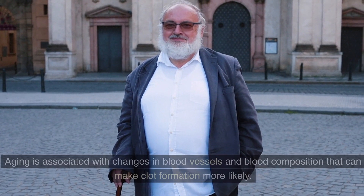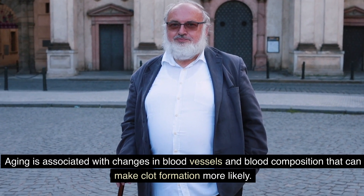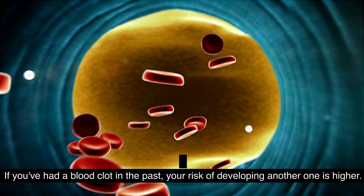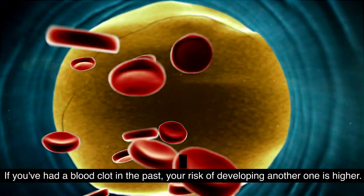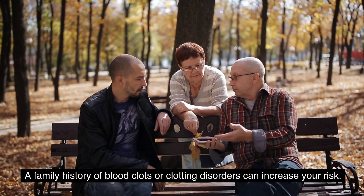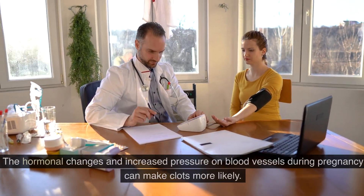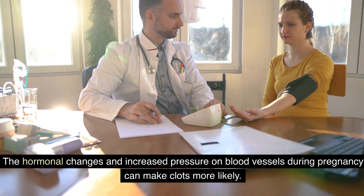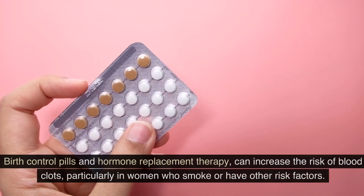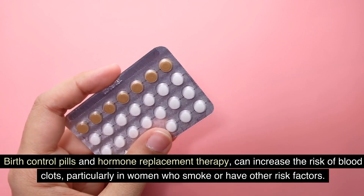Number two: advanced age — aging is associated with changes in blood vessels and blood composition that can make clot formation more likely. Number three: previous blood clots — if you've had a blood clot in the past, your risk of developing another one is higher. Number four: family history — a family history of blood clots or clotting disorders can increase your risk. Number five: pregnancy — the hormonal changes and increased pressure on blood vessels during pregnancy can make clots more likely.